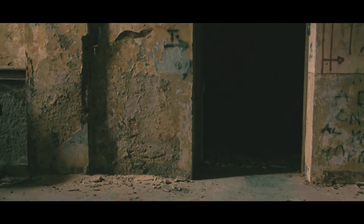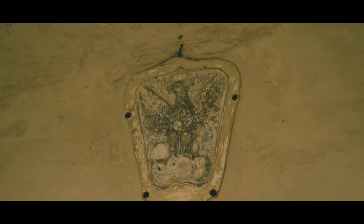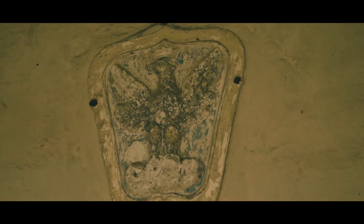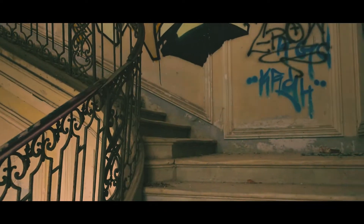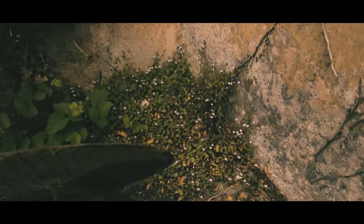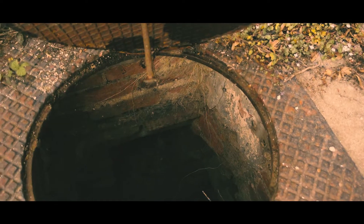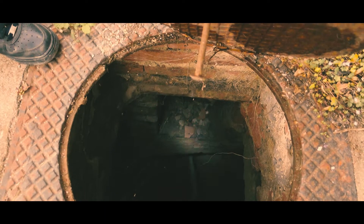Il soffitto proprio finale, il tetto, è stato rifatto. Le travi sono di legno buonissime. Questa è la scalinata buona, che ci permetterà di salire al piano superiore. C'è un pozzo, però è profondino. Secondo me quella roba là che tirava su era una pompa.